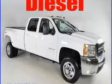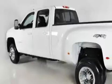This is a brand new 2010 Chevrolet Silverado 3500, made for the job site, the trail, and the town.